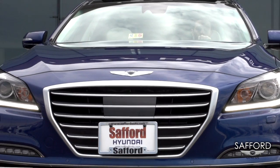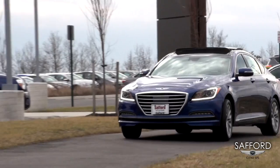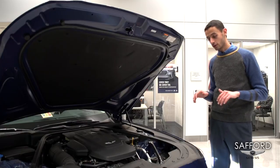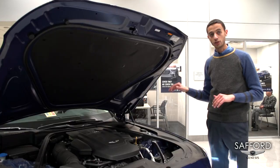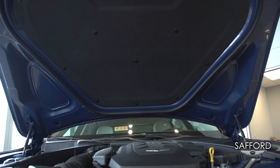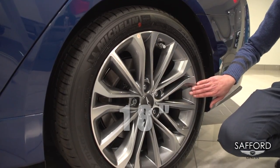This vehicle comes equipped with a four-wheel drive H-track system, which gives you the highest stability on the road while cornering. When the engineers manufactured all the Genesis products, they cared about the quietness of the cabin, so they made all these seals to reduce the noise coming from the engine. With 18-inch alloy wheels, it gives you the performance as well.